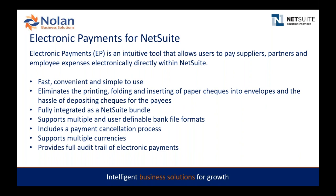We are a fully integrated NetSuite bundle, so you'll be working right within the NetSuite environment with the same look and feel. We're a very flexible, configurable tool — we can create user-definable bank file formats to address most bank requirements. We also include additional steps like a payment cancellation process and emailing remittances, which we'll go through today.